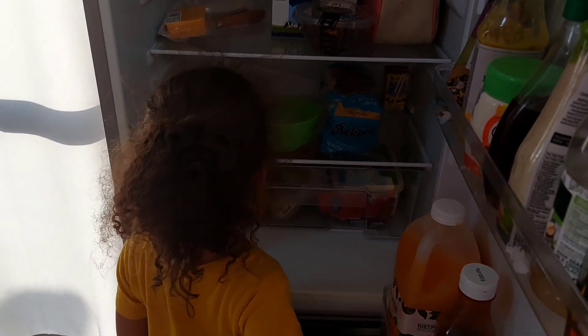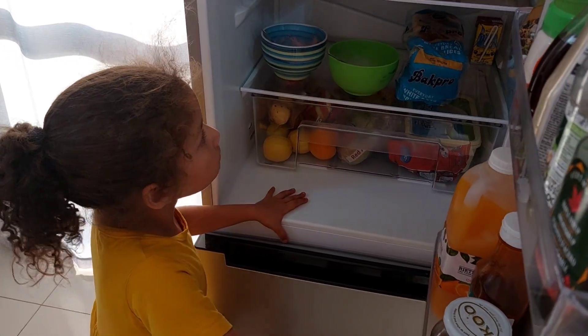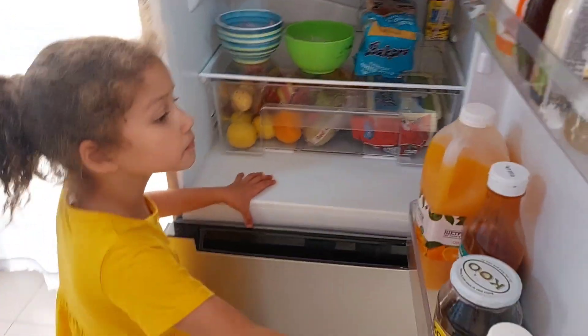Willow, please don't eat any sweets now. Close the fridge, Baba. A drink? Here.